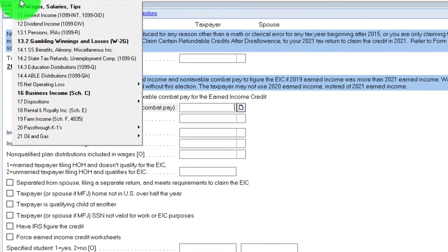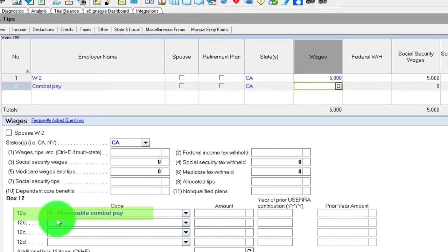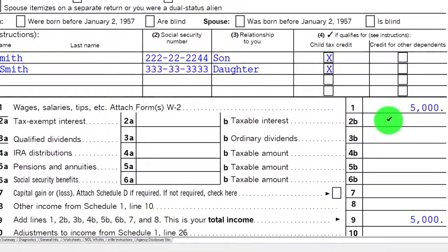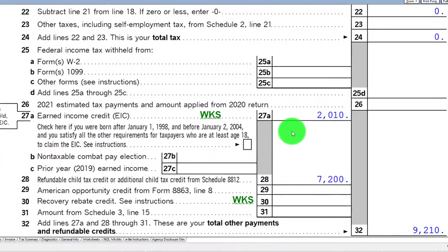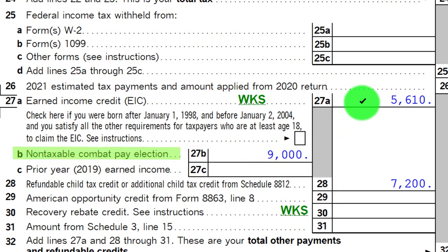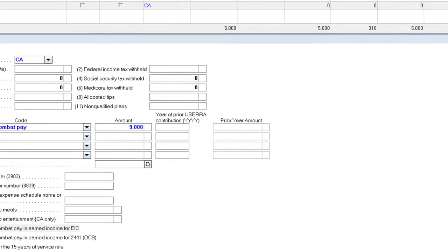The other thing is combat pay. If you have a military member who earned $5,000, and their combat pay — usually reflected with a Q code on line 12A of the W-2 — was $9,000, that combat pay is not included in line 1 and therefore not taxed. But you can elect to include it for the EIC credit calculation. Including it increases the amount of the credit, so keep that in mind for military clients to maximize the benefit.